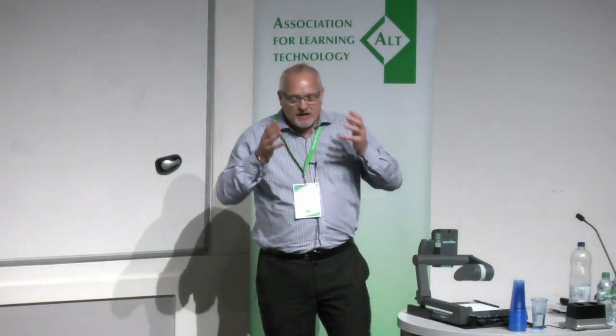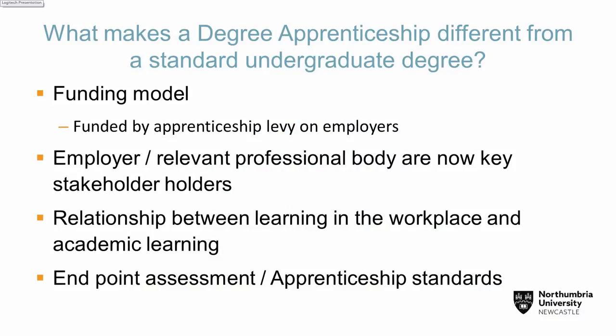Every business in this country which has over £3 million worth of wages bill has to pay 0.5% of their wages into an apprenticeship levy. That levy they can use to train apprentices within their organisation, and the rest goes into a pot that smaller and medium-sized businesses can use. There's a lot of funding from the government going into these apprenticeships now at degree level, and this is why it's changing the face of universities. Basically, the individual benefits by not having to pay university fees — they're paid by the organisation.